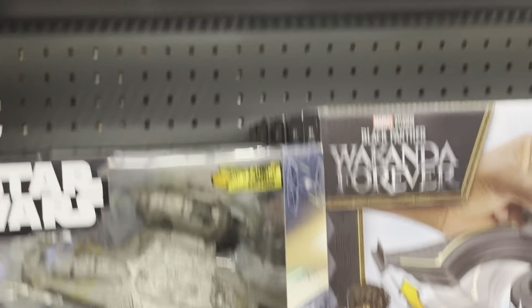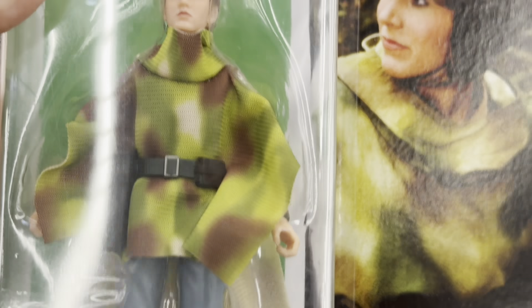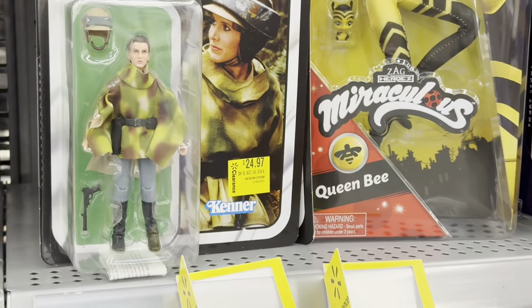There's the Razor Crest, Slave One, more Slave Ones. There's the beautiful Mandalorian that I already own, and even the Leia on clearance for 24 dollars, which I don't really understand. More Han Solos as well. The only one I'm missing is the Endor Leia but I already have a copy I'm using.